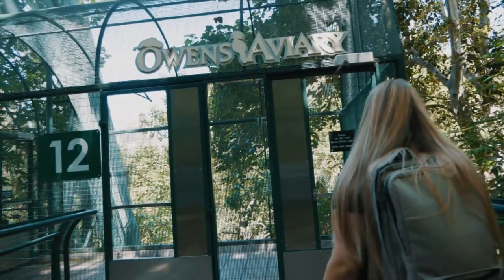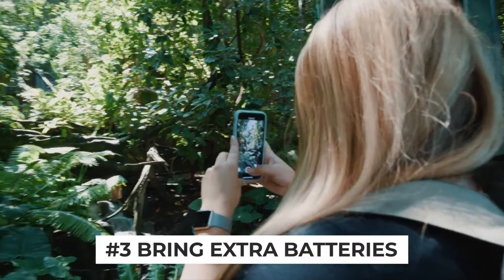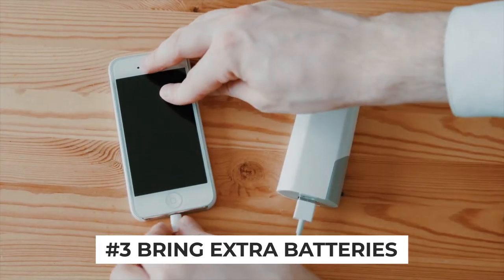We're always lugging our cameras and iPhones with us wherever we go, so we highly recommend packing portable batteries so you can recharge throughout the day. We've linked some of our favorites for you in the description below.